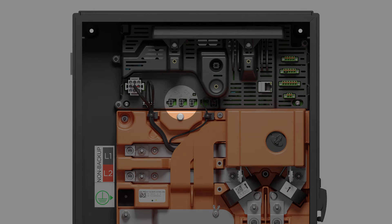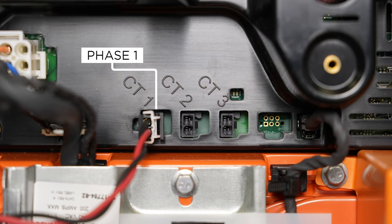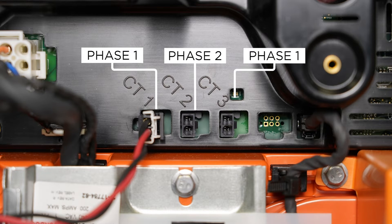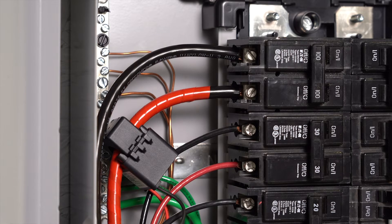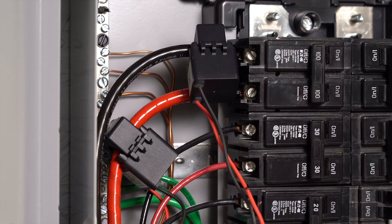Auxiliary CT leads plug into the connection ports at the top center of the unit. By default, CT port 1 is for Phase 1, CT port 2 is for Phase 2, and CT port 3 is for Phase 1 but can be configured for Phase 2. If upstream site metering is required, clip auxiliary CTs around the Phase 1 and Phase 2 conductors, ensuring the label is facing toward the source of current — the utility meter.